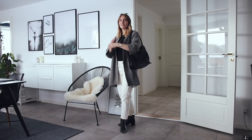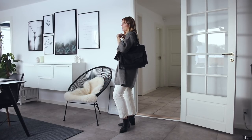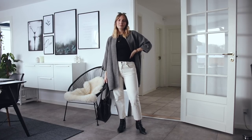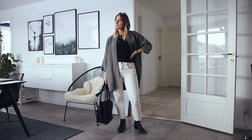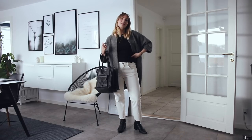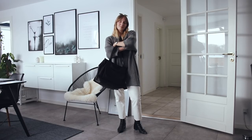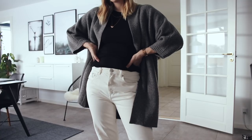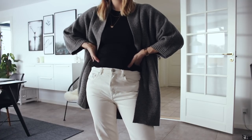For the next couple of looks I wanted to show something a bit less layered. These could easily be paired with your favorite wool coat or puffer as well, but I wanted to show something more indoor — something you can wear around the house or maybe even to work in a slightly more casual environment. Look number three is those white straight-leg jeans again paired with a slim-fitted top and then a slouchy cardigan.